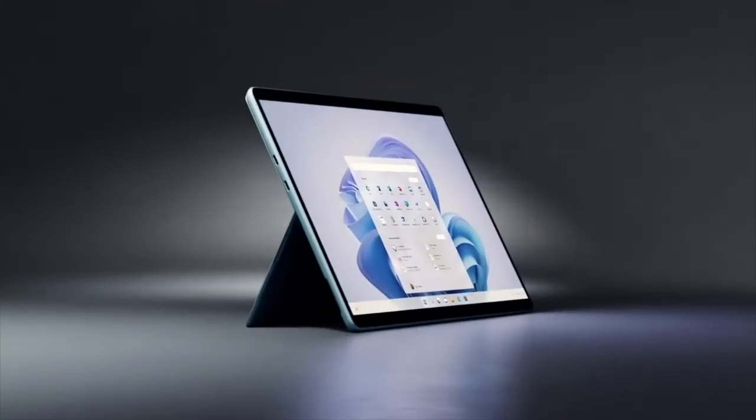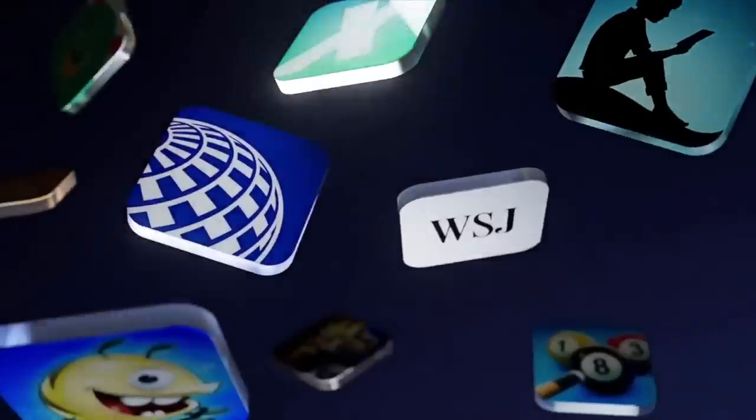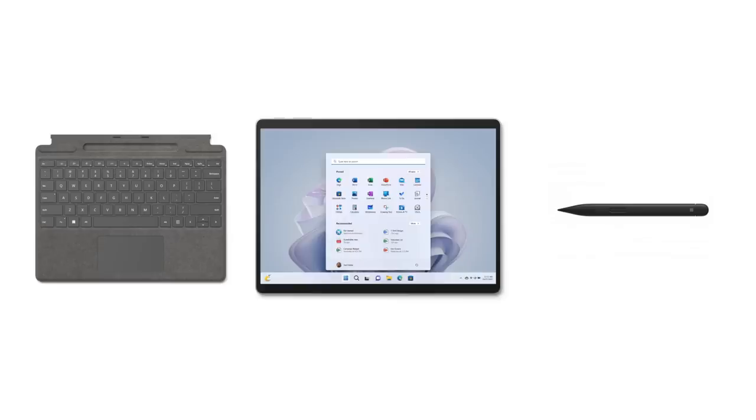Introducing the all-new Surface Pro 9. The Surface Pro 9 now comes with 5G connectivity, 20,000 Android apps, and no accessories in the box. To tell you more, here's Weird Al Yankovic. Hey Al, when were you popular? In the 90s.